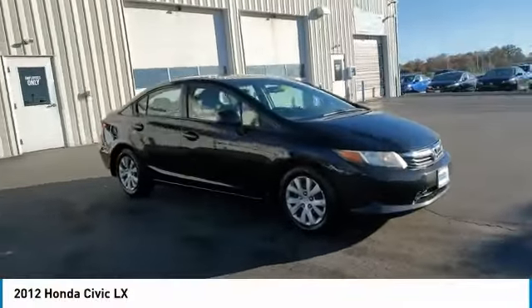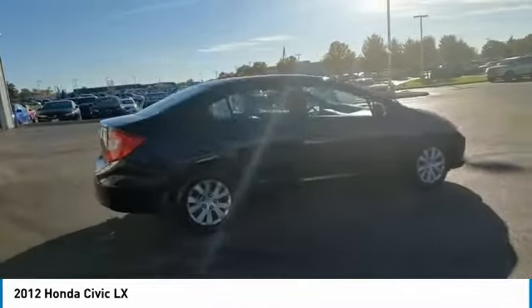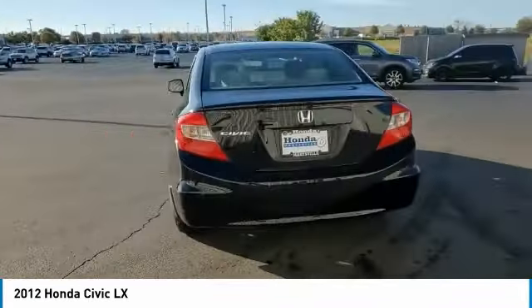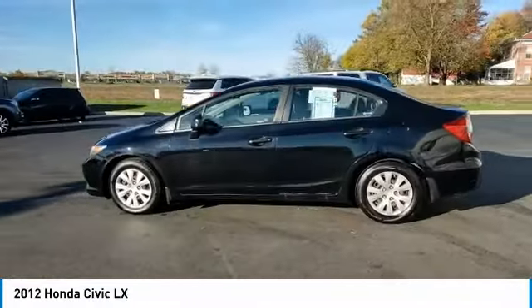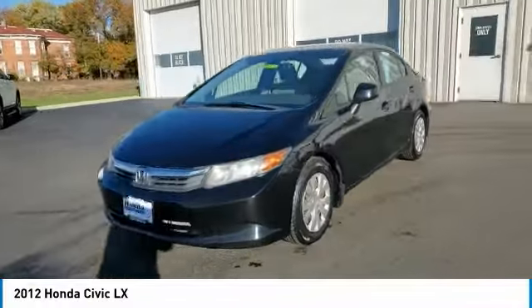You are going to love this 2012 Honda Civic — practical, awesome gas mileage, and incredibly reliable. This vehicle has less than 105,000 miles. Here are some of this vehicle's great options: electronic stability control, brake assist, traction control, remote keyless entry.